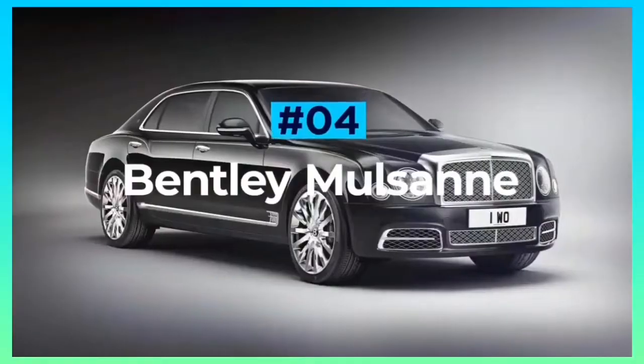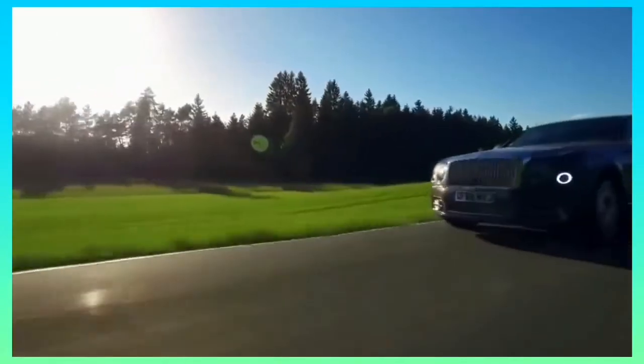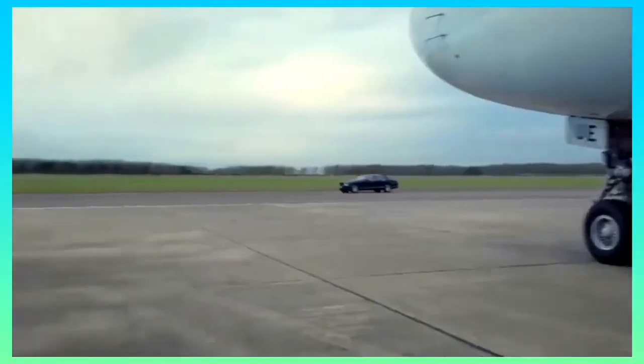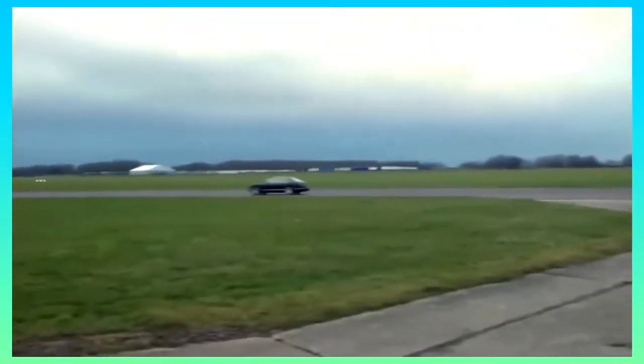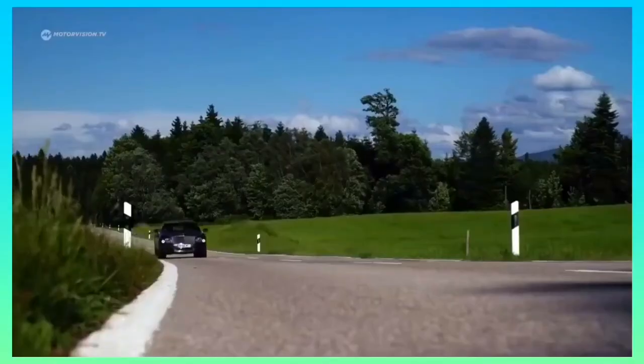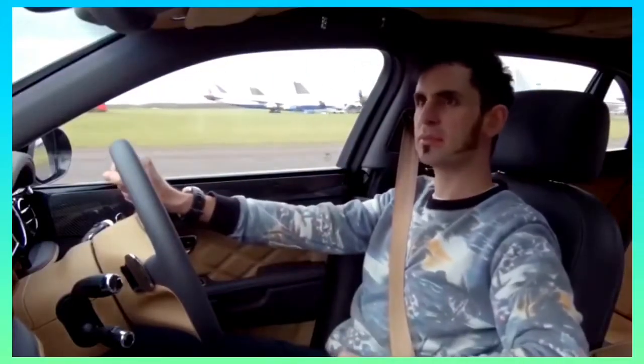Bentley Mulsanne. The Bentley Mulsanne is the brand's range-topping saloon, and to say that it rivals even the most acclaimed of luxury cars would be a serious understatement. Available in three models — the basic Mulsanne, the long wheelbase Mulsanne EWB, and the performance-focused Mulsanne Speed — whichever you land yourself in, they all come with a lavish interior, complete with the expected quantities of polished wood, plush leather, and brushed metal. The EWB is blessed with a few extra inches of rear seat legroom, while the Mulsanne Speed gains some sportier seats and some extra carbon fibre trim.